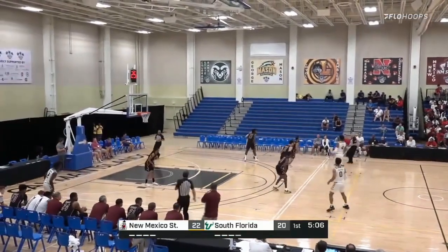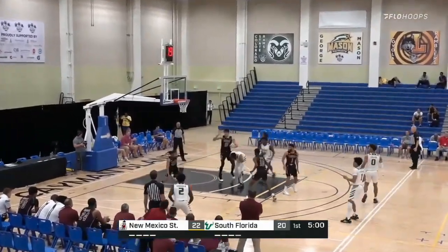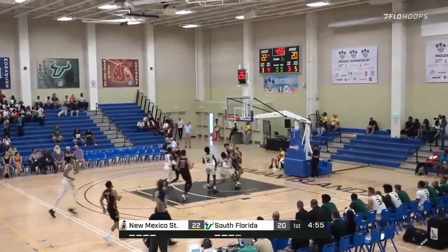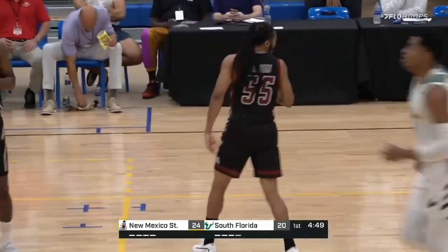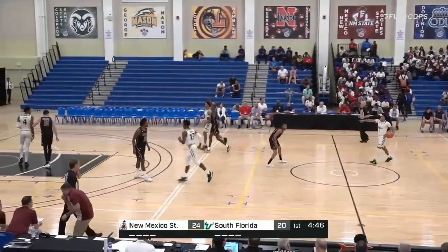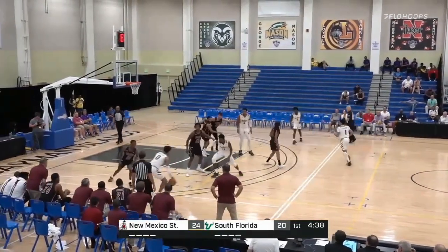I love the rotation from South Florida during that possession — it didn't matter who had the ball for New Mexico State, they had a Bulls player right in their face. Here comes Williams on a steal — a two-on-two. He's going to take it all the way himself and scores. Coast-to-coast for Williams. New Mexico State now with a dozen points in the paint. Nice job by Williams — he's tied for the team lead with five points.